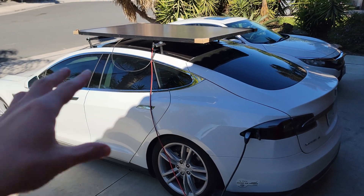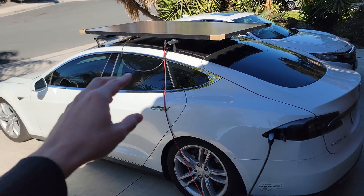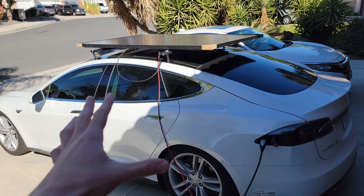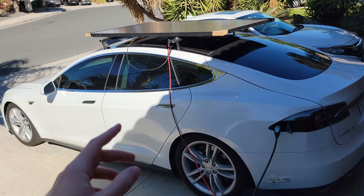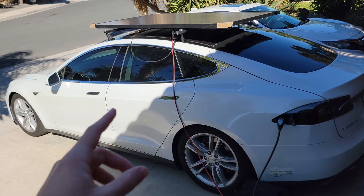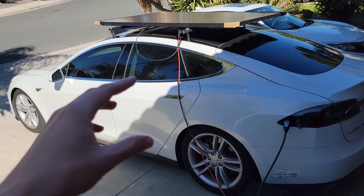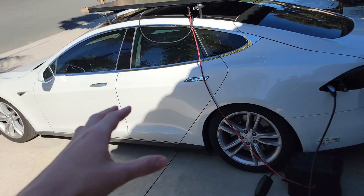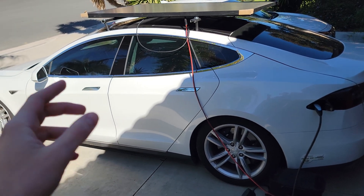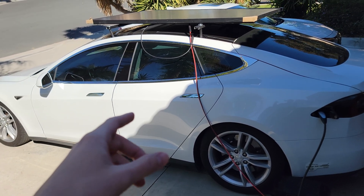This is a solar-powered Tesla. If you clicked on this video, you probably have thought of this. A lot of people have thought about solar-powered cars, and if you actually go through and crunch the numbers, it's very possible right now to have a solar-powered electric car, and within the next 10-20 years, I think a lot of cars will seriously have solar panels.